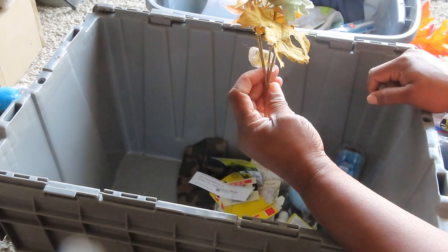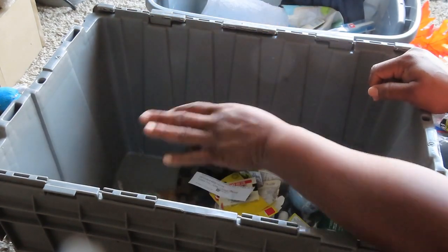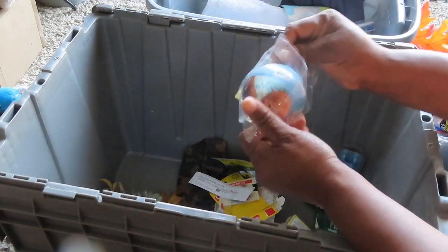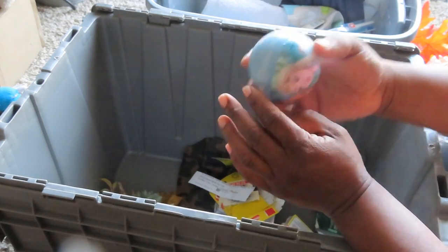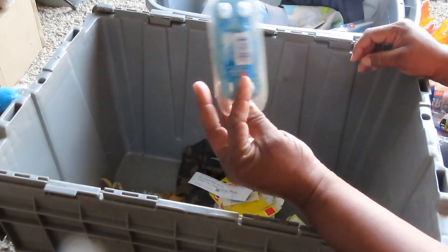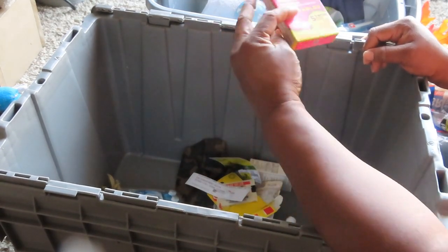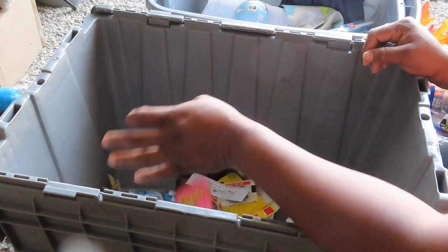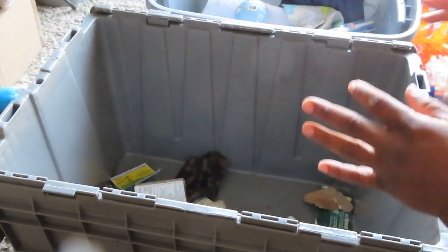We have some flowers that have seen better days — that is a rough looking flower. There's an Anna and Elsa Frozen ball. Here's some whisks but they look bad — I don't want them, I'm not going to give those to anybody. The medicines, as we already know, are not good.